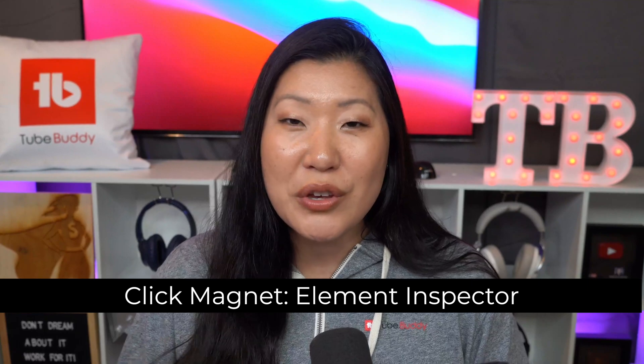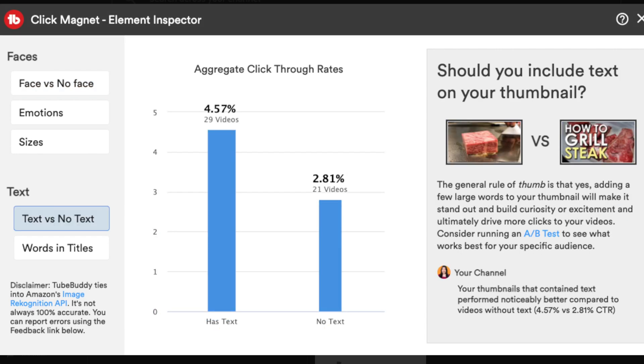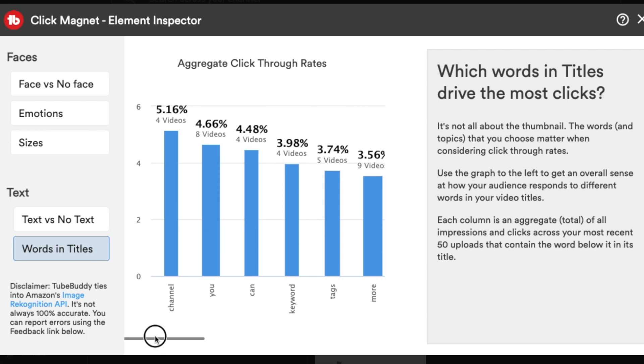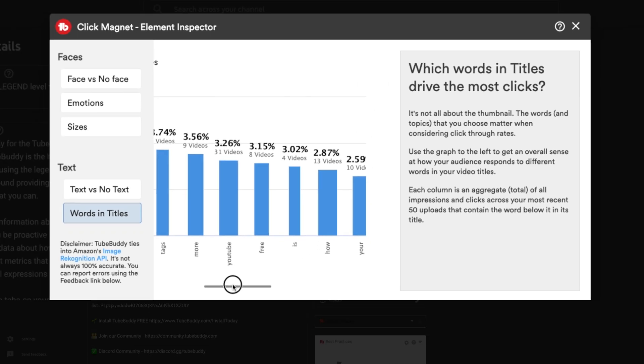When it comes to text versus no text in a thumbnail, TubeBuddy can help you with this by using data from inside of ClickMagnet to show you how your audience responds when there are words in your thumbnail versus no text at all. When it comes to including text in a thumbnail, you usually don't want to repeat your entire video title as the text on the thumbnail. If you are going to use text on your thumbnails, pay attention to the types of fonts you're using and see if it's easily readable, especially when thinking of mobile-first design.